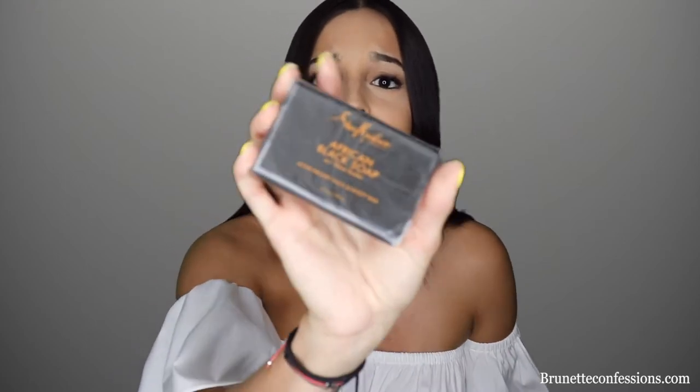I wash my whole body with it — I don't even use another body wash. This is my body wash, and it smells amazing too, so it's not like you need to use another one after. It's super natural. You can even use it on your face — I use it on my face sometimes too. Whether you have acne or just an occasional pimple, it is amazing for all of that.